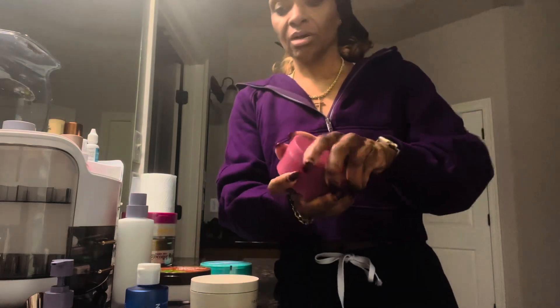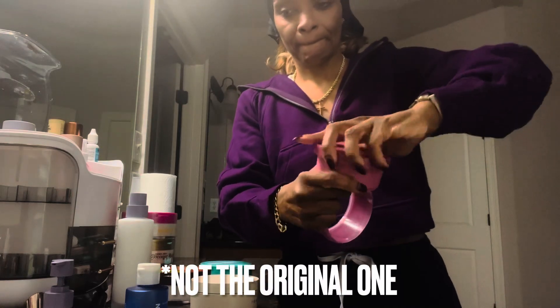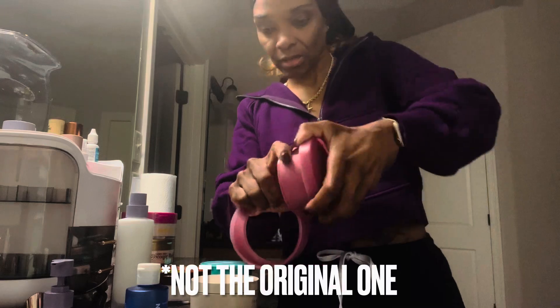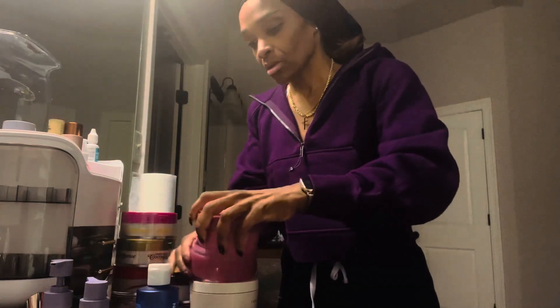This is the original Fenty Body Butter. Is this my refill one? I think it's my refill one. I did dip in this. This is the refill. Once again, Fenty, if you ever see me refill this one, make a refill for that one. Drop that baby in here.